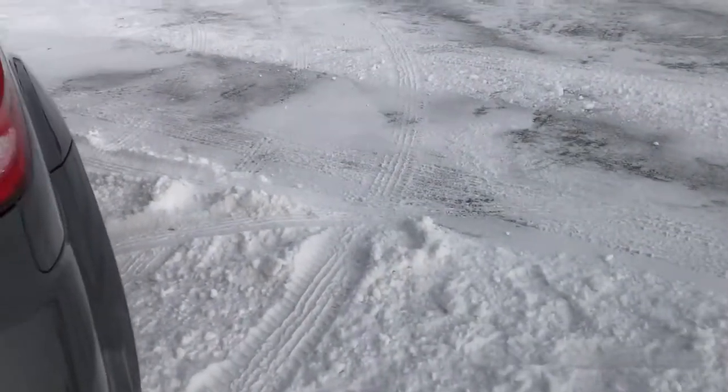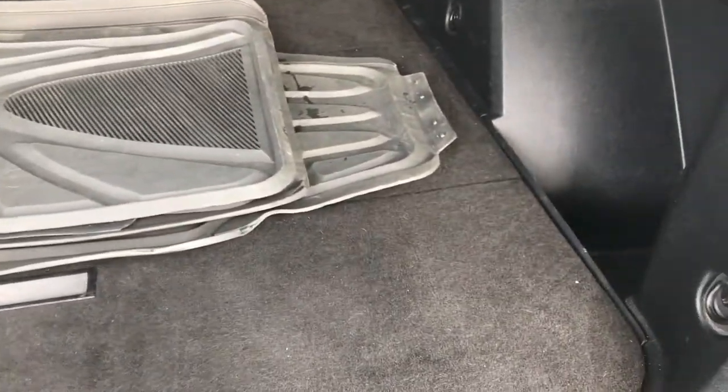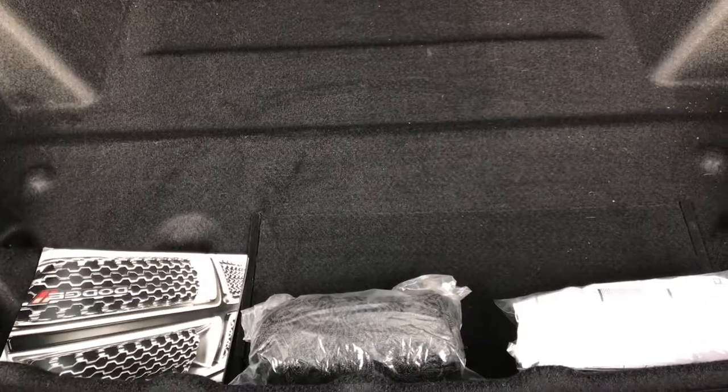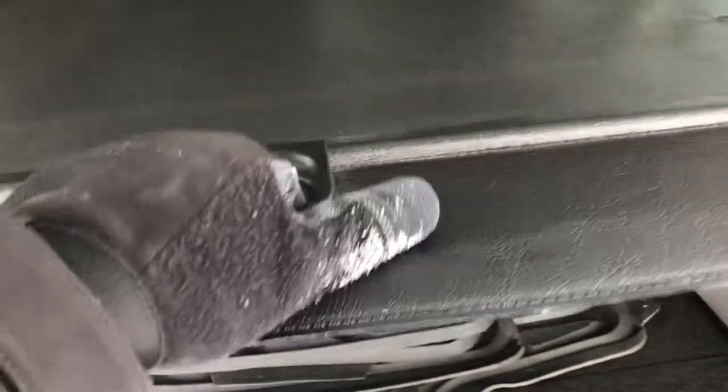There is an extra set of all-weather floor mats back here, and there's a factory set as well. The storage area is nice and clean, and there is storage underneath there as well — your jack tools are under there along with a cargo net. You also get a sun shade, which is a really nice feature to keep the sun off groceries and such.